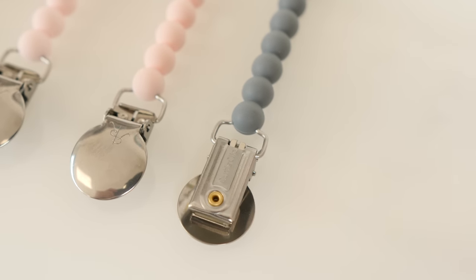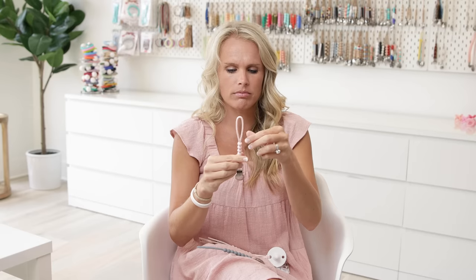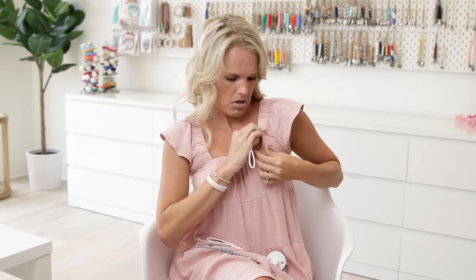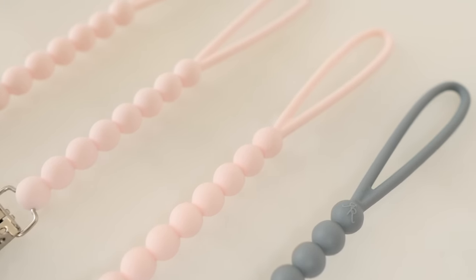Another detail that many people probably wouldn't know — when you clip it like this and flip it up, the Ryan and Rose is facing right. So when the baby has it in his mouth and you see the back of it, the R and R is going to be right-side up. It's the little details that matter, making it so perfect.